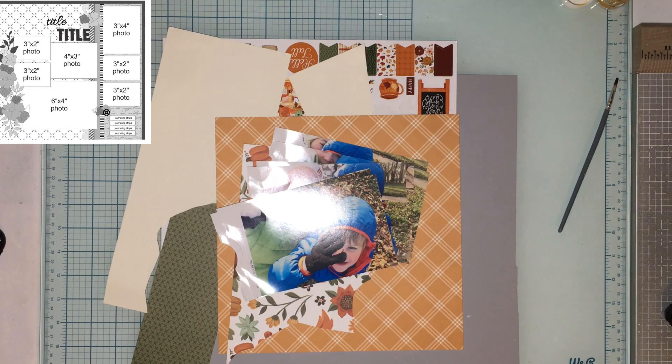Now I just need to glue things down and pick out some more letters. It's going to say 'Fall Selfies,' so I need to find some alphas for the word 'selfie.' I'm not really sure what color to use to make it stand out, so I might have to play with it a little bit. Let me get all this stuff glued down and then I'll be back with that title. Oh — I just realized I spelled it wrong! I forgot the H.